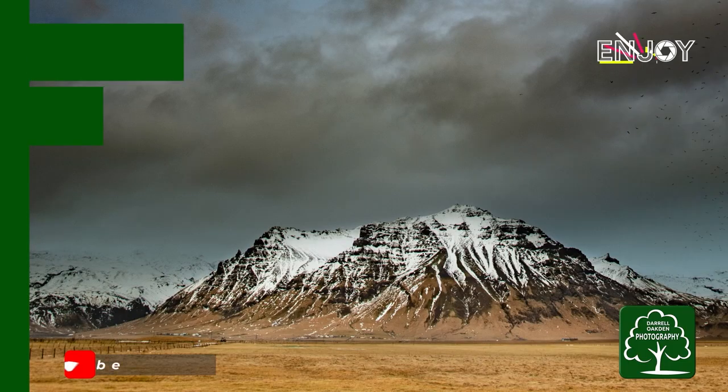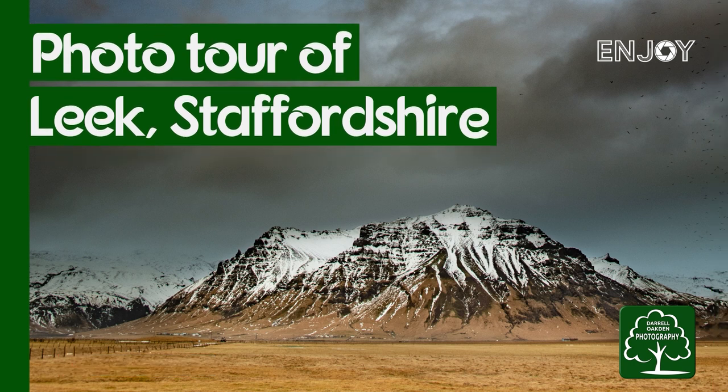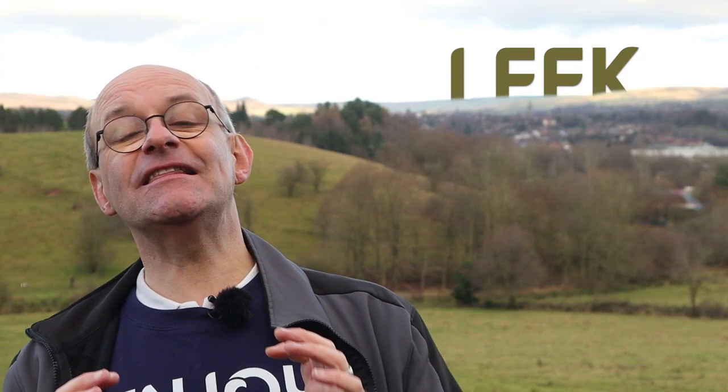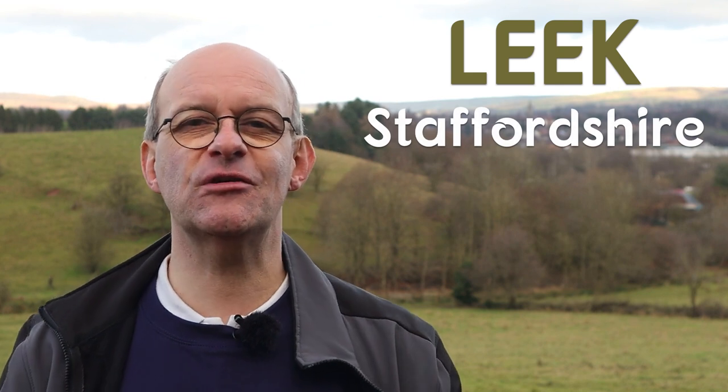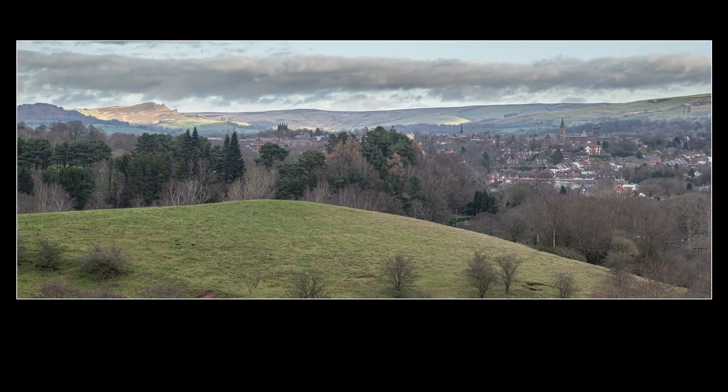Hi there. In this video I'm going to do a photo tour of the market town of Leek in Staffordshire. Leek is very special to me because I grew up here and lived here until my mid-30s. I've also got my own business situated here — I run a tutoring service and there is a link down below in the description.